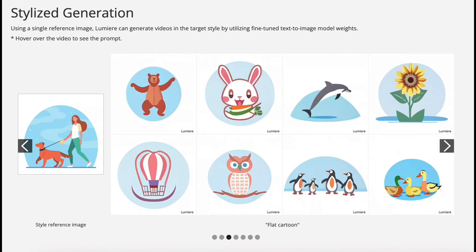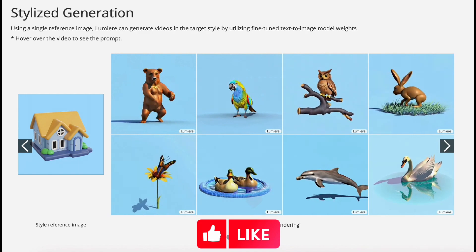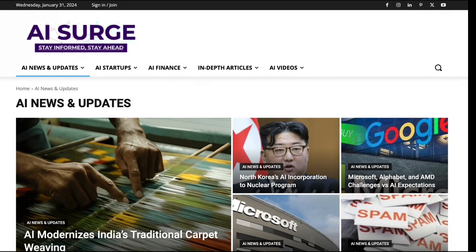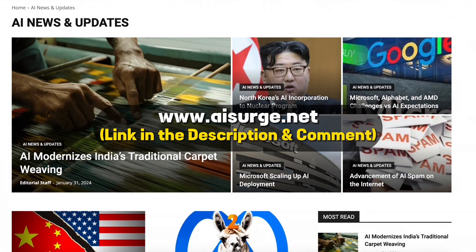That brings us to the end. If you liked this video, hit the like button, and if you want to know how the world is changing with the advent of AI, subscribe to AI Surge for more exclusive content. For more daily AI updates, visit our website AISurge.net. Thank you very much.